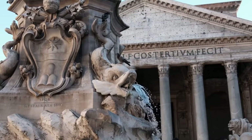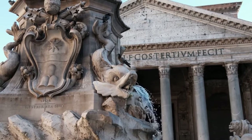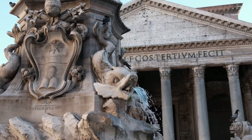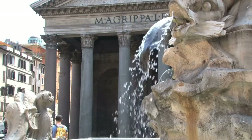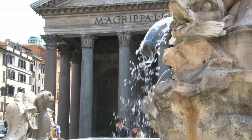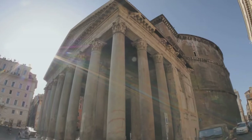Over the centuries, the Pantheon has undergone many changes. Originally serving as a temple, it was later converted into a church. This transformation has further elevated the significance of the Pantheon and aided its preservation until today.